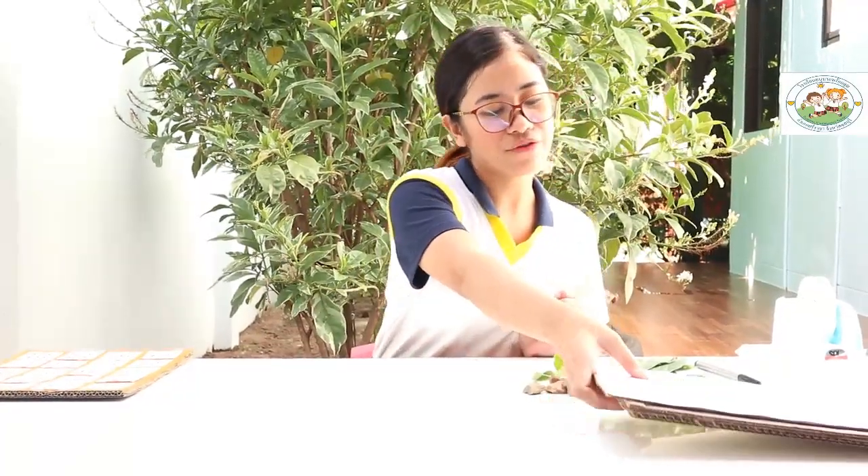Now, we are going to proceed to our activity for today. As you can see, I have here leaves and stones. We are going to use these in our activity for today. I will give you time to get your own leaves and rocks or stones in your garden. Go to your garden first and get your own leaves and rocks.